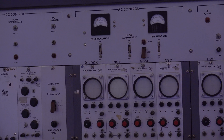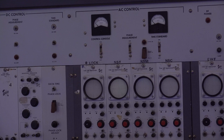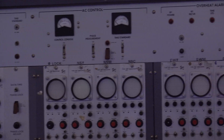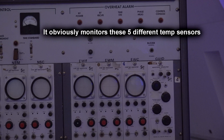The power would come in and be regulated to exactly 415 volts for each piece of equipment, then rectified to provide DC voltages, which were stabilized by the DC controller. There was also an overheat alarm — luckily I never saw that go off.